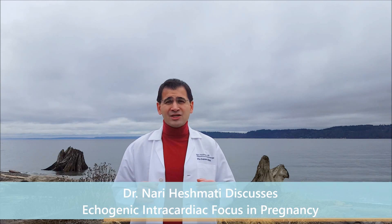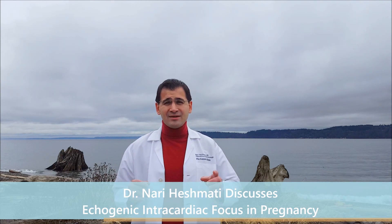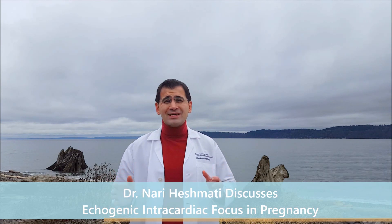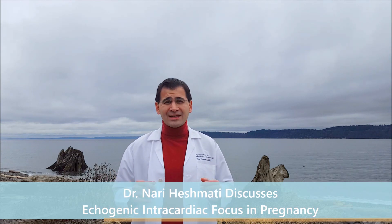Typically with an echogenic intracardiac focus, it's isolated, meaning there's only one spot, but it can be multifocal. It's usually in the left ventricle, although it could be on either one.